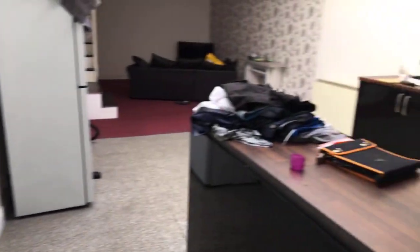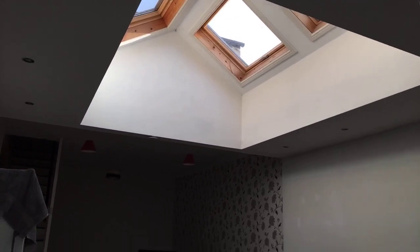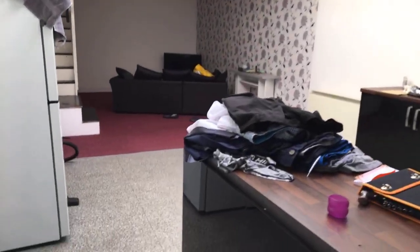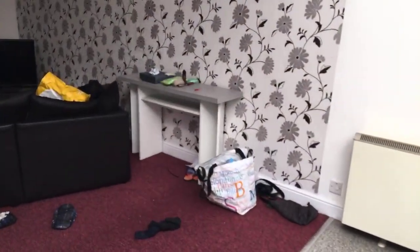We've got the skylight just up there. Once again, this property is up for £695 with a five-week rent deposit. Our telephone number is 01843 222 700.